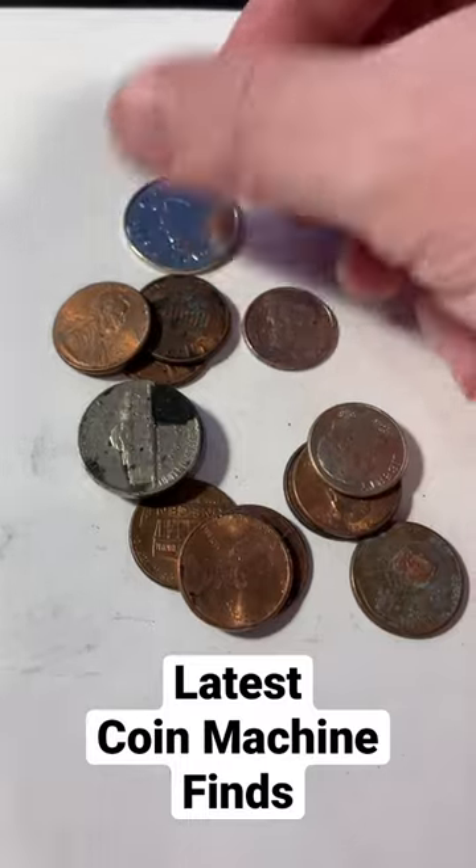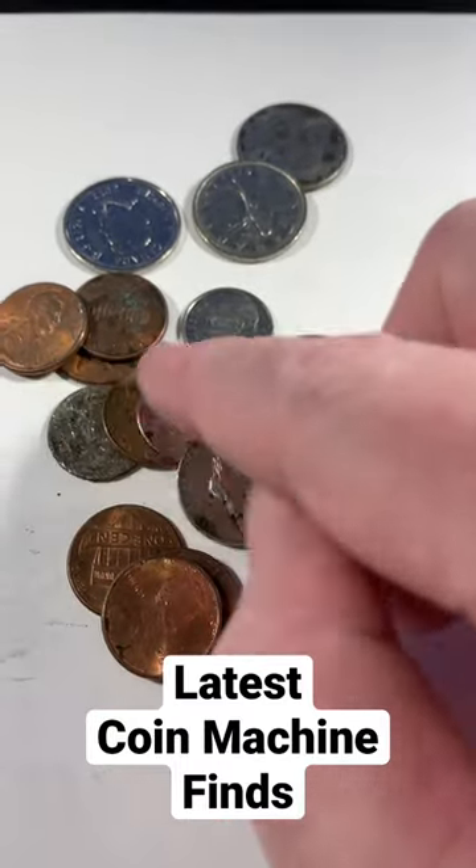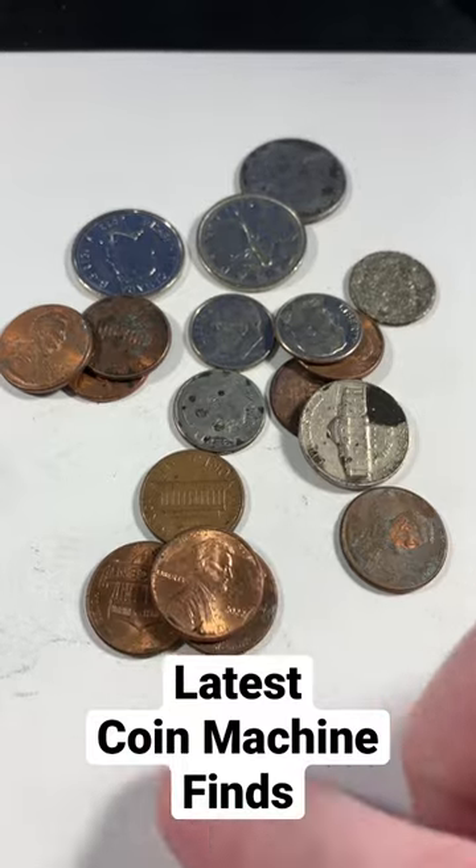We've got a couple of Canadian quarters, four dimes — there's one that's sort of chewed out there — a nickel, and then looks like about 10 pennies.